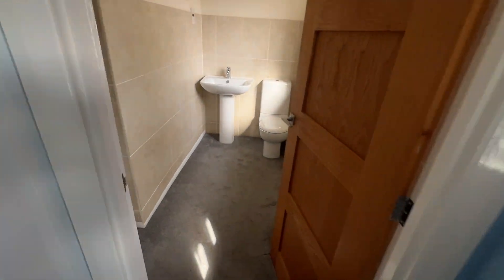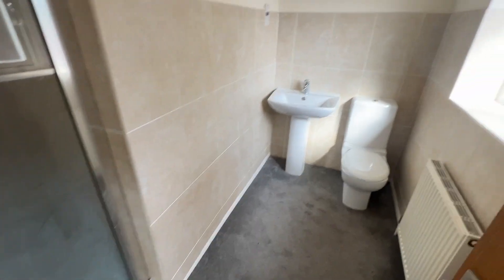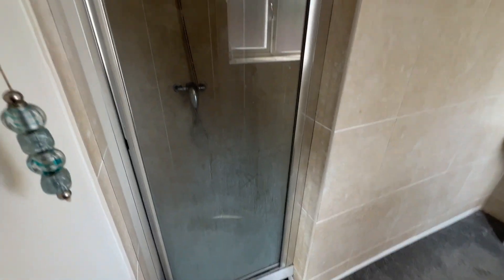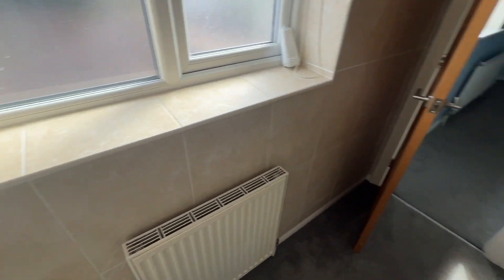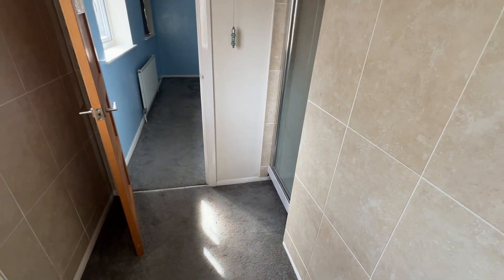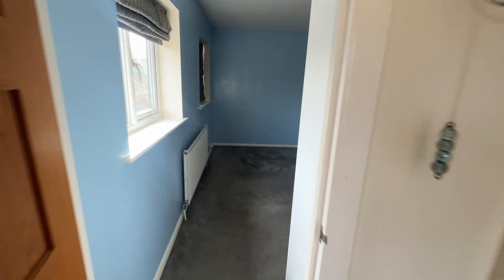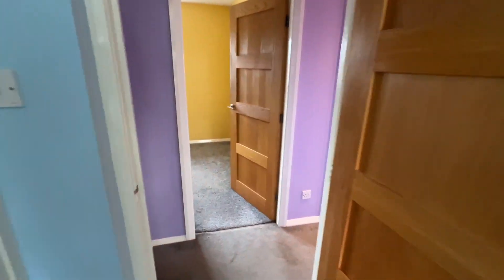And this is the ensuite shower room. Contemporary white suite, shower cubicle.